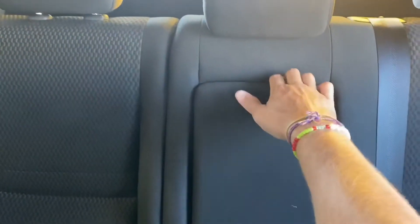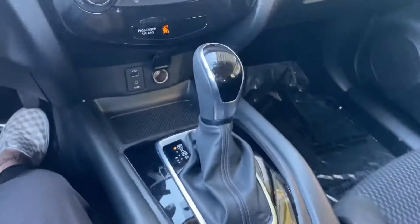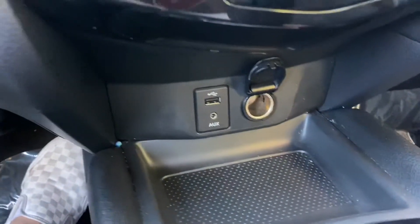This is a non-smoker vehicle so it smells great as well. The interior has two cupholders in the back, and it features a black cloth interior that is super soft and feels great.